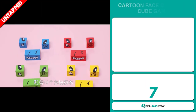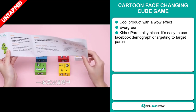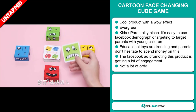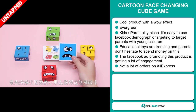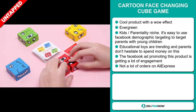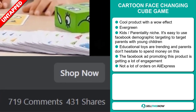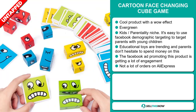Our next product is the Cartoon Face Changing Cube Game. Now this is a cool product with a definite wow effect. It's an evergreen product, which means it's not seasonal and you can sell this all year round. It falls under the kids' and parenting niche market. It's easy to use Facebook demographic targeting to target parents with young children. Educational toys are trending and parents don't hesitate to spend a lot of money on them. The Facebook ad promoting this item got a lot of engagement and we think that this item has a lot of untapped potential. So far, there haven't been many orders on AliExpress, so you could definitely take advantage of this.